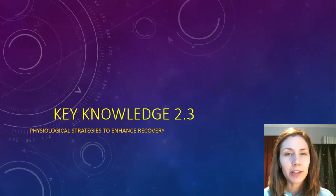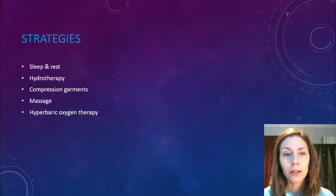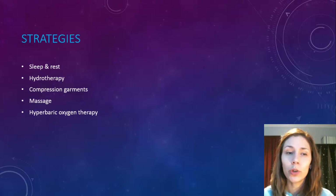Today's presentation is going to look at a few different physiological strategies to enhance recovery. First, we'll look at sleep and rest, followed by hydrotherapy — which involves using water — then compression garments, massage, and finishing off with hyperbaric oxygen therapy.